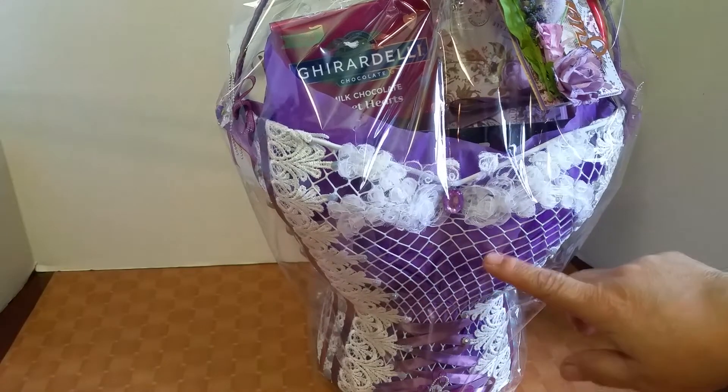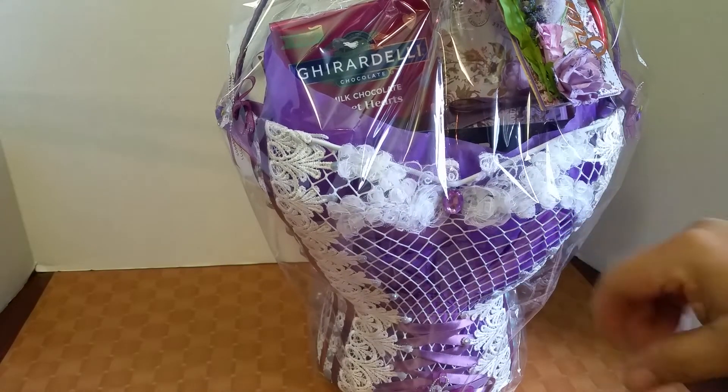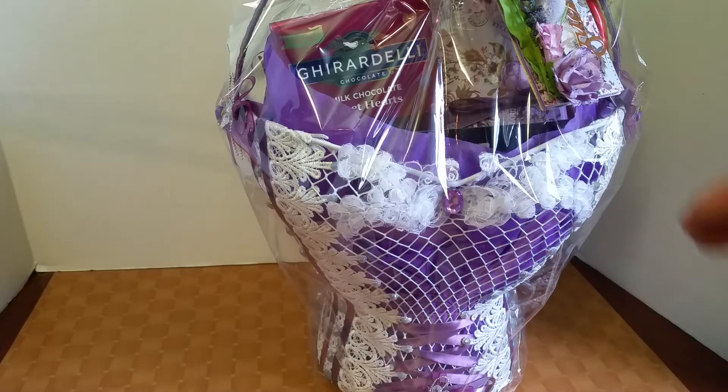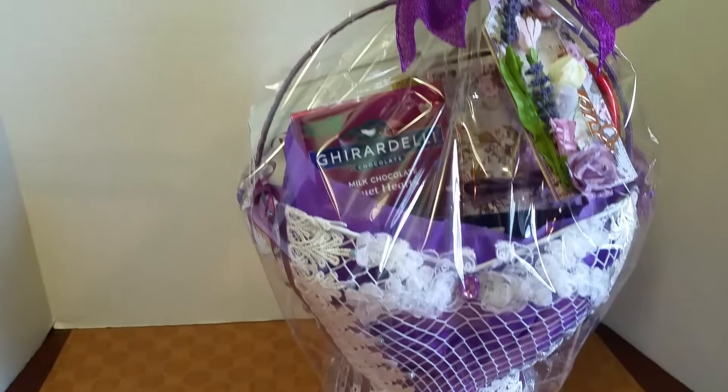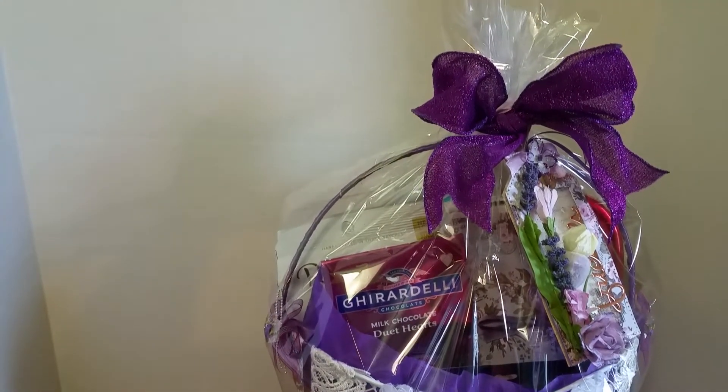I used it as a gift basket. The reason it's dark purple in the bodice is because I added tissue paper inside to coordinate with the details that I did on the bodice. And then I have the purple bow up here way on top.